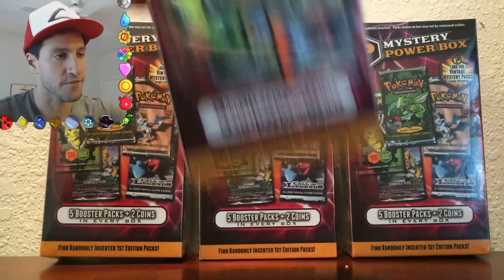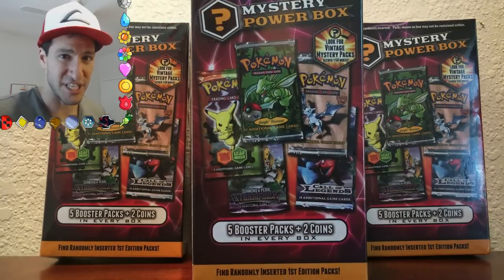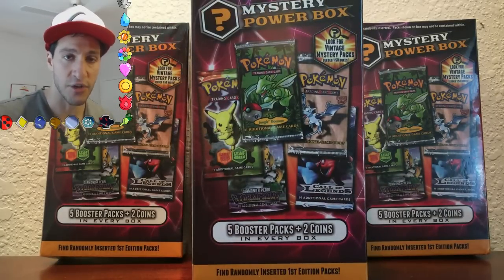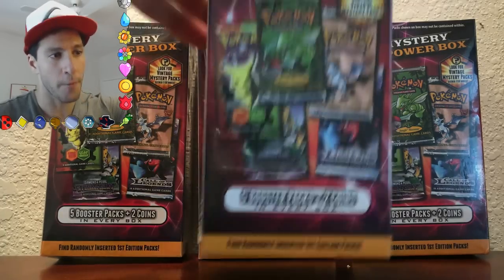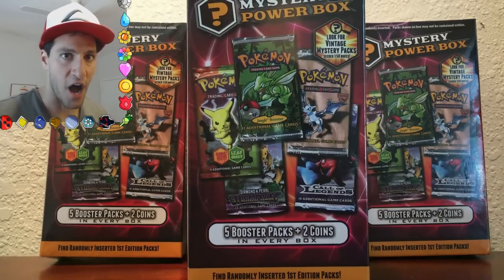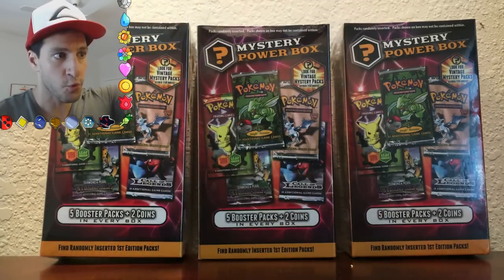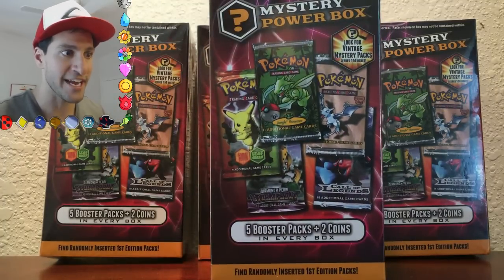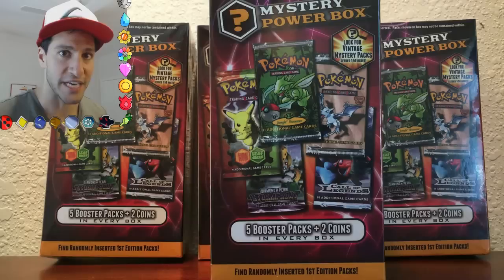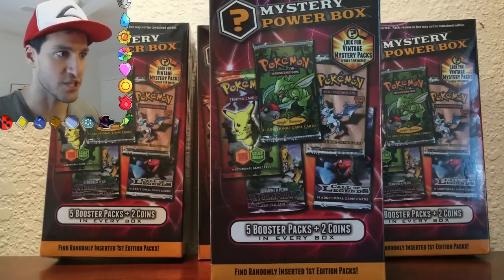They are right here in front of your face. However, this specific video needs to get to 500 likes. Then I will be giving away what you see in front of you. I'll be opening up this box right here on camera. The three sealed mystery power boxes in the back — I will be giving those away if we can get this video to 500 likes, and if you let me know in the comment section that you really want me to give these away.